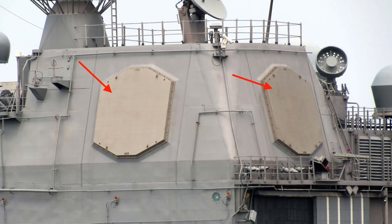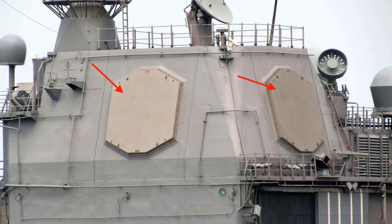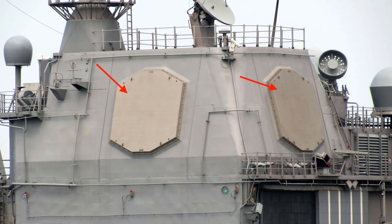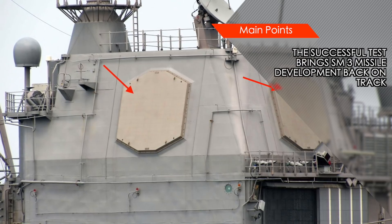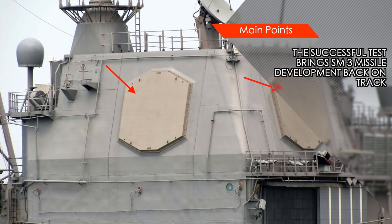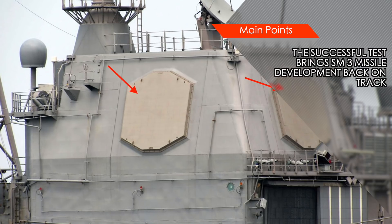When needed, the radar can be programmed to direct more power in a particular direction. Hence the AN/SPY-1 is capable of more accurate real-time detection and tracking of targets and is far more efficient than conventional radars. Being very powerful, the radar is very hard to overwhelm or jam.